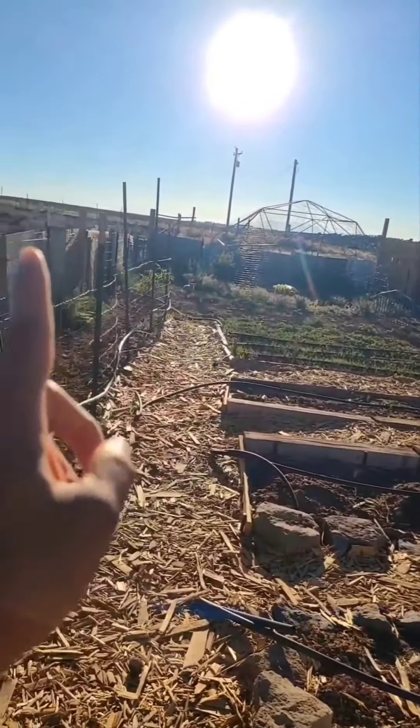Alex underestimated how much sun would actually shine in on this side, with the barn right there. We're going to install more windows on this side as we come across free ones. I also want to paint the outside metal of the greenhouse — since we're trying to do everything as free as possible, whenever I find paint I want to repaint all this metal so it's one color and kind of cottagey-looking.